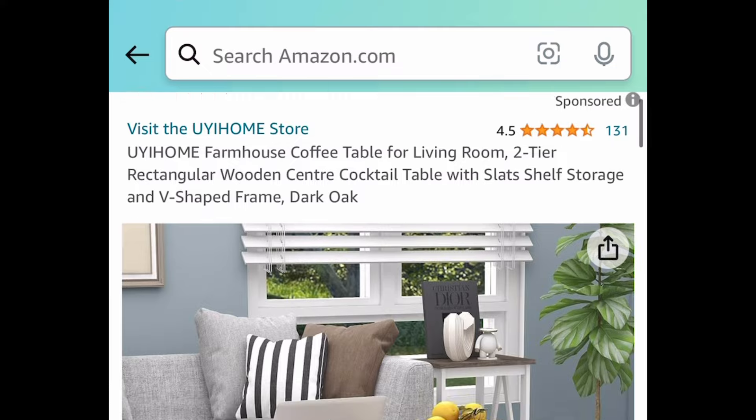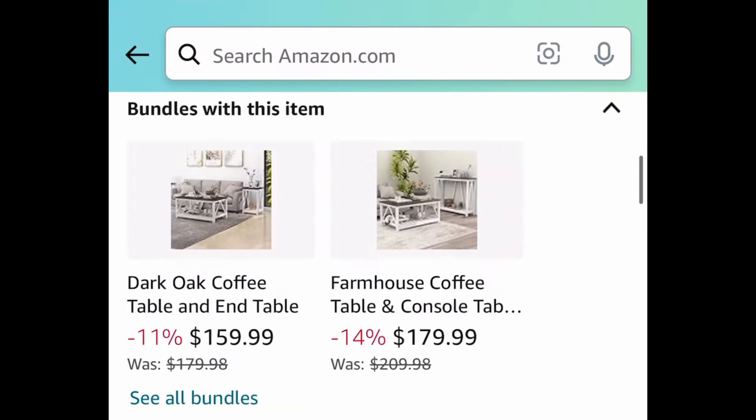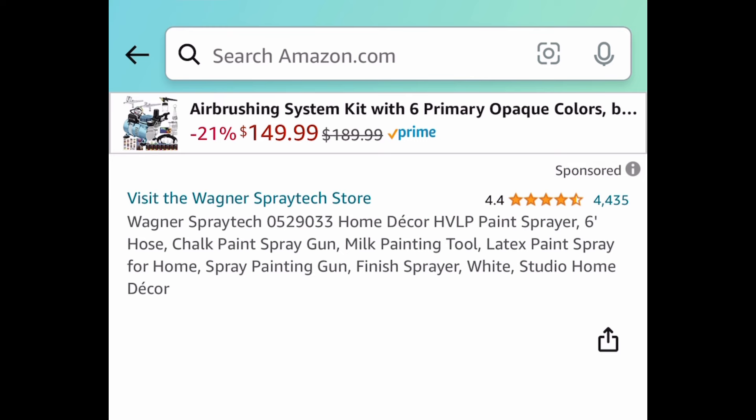Here is this farmhouse coffee table — a two-tier rectangular wooden style. It's price dropped plus we have a huge coupon. Originally $109.99, clip that coupon and get it for $59.99.